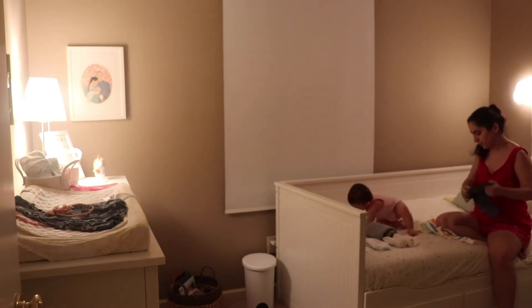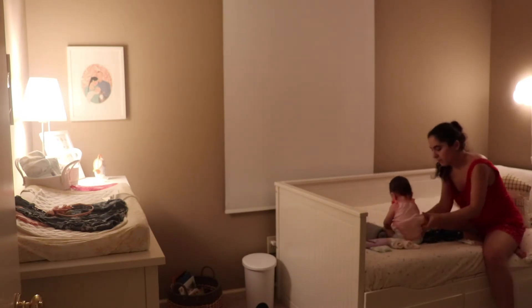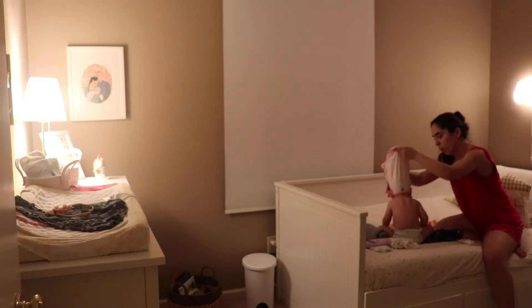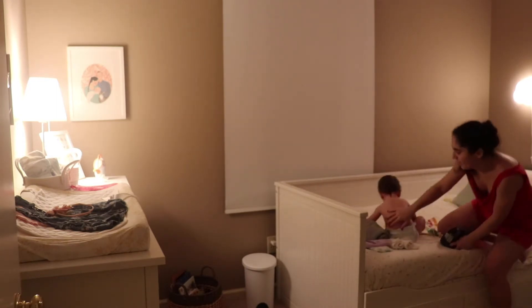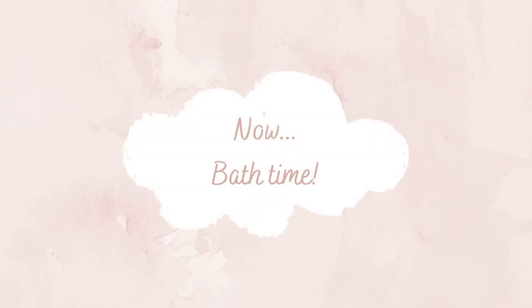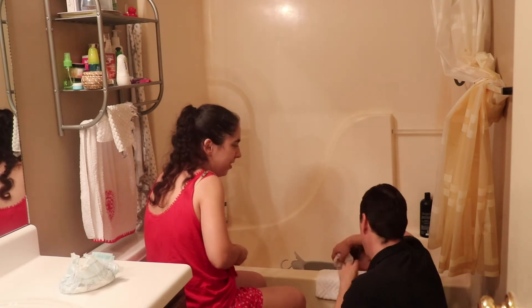While I undress her, her dad prepares the bathtub. We like to sing during bath time and let her play.